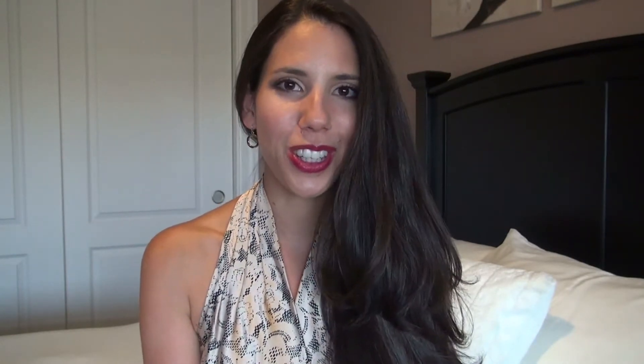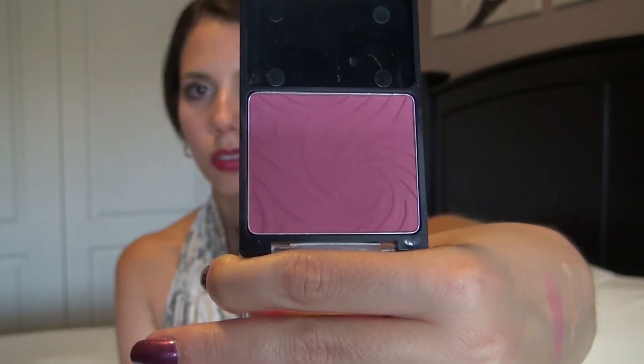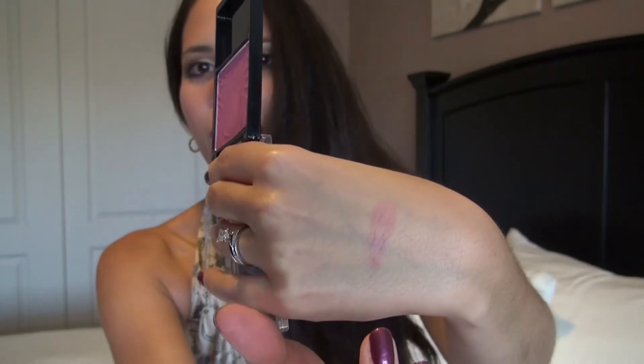For blush from Wet n' Wild, we have Heather Silk. This product is only a couple of bucks, but it is so nice. It's so well pigmented. As you can see, it just comes off really, really pretty. It's just a very matte pink shade. It's just the perfect shade for me and I can't get enough of it. I've been using it on and on and on.